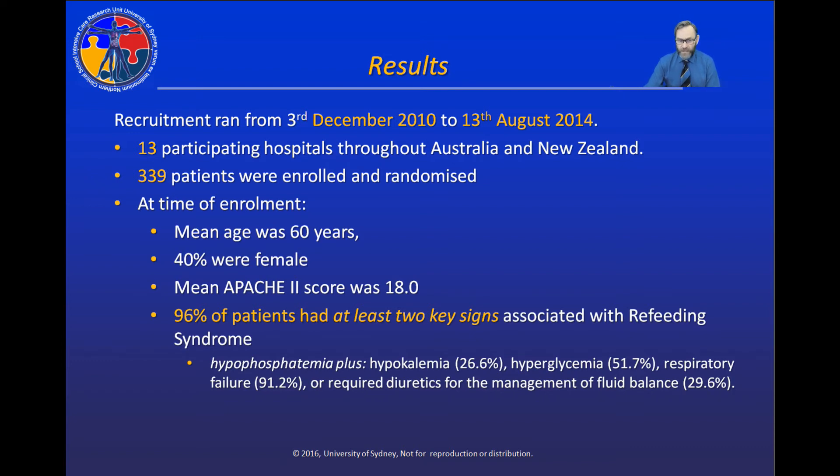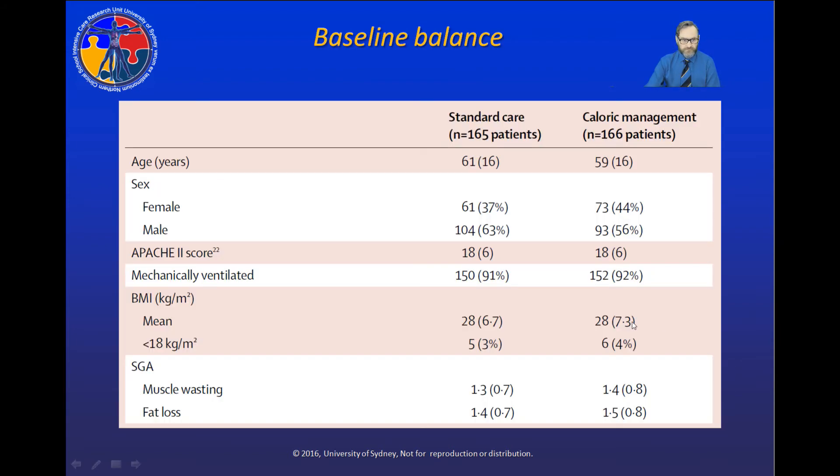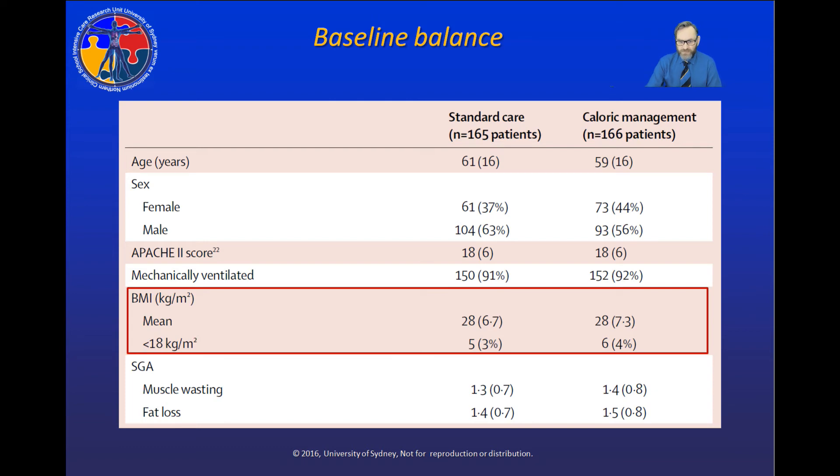Those signs included hypophosphatemia plus hyperkalemia, hyperglycemia, respiratory failure, or the need for diuretics for fluid imbalance management. Looking at baseline balance, there were no differences in age, sex, APACHE II score, or the percent of patients ventilated between the two arms. There was also no difference in BMI — notably, the mean BMI of enrolled patients was 28, meaning that on visual inspection these patients don't appear severely malnourished, but they are metabolically stressed.